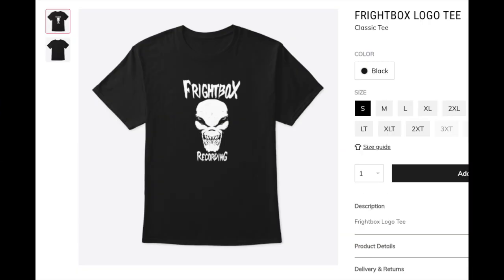I finally did it — Fright Box Recording T-shirts! There's a link in this video's description. You can click on it and order your very own Fright Box Recording T-shirt. Be sure to check back the store over time; I'll be adding other fun pieces of merch to the Fright Box merch store. Let's jump into this excellent group of questions sent in by my loyal email subscribers.